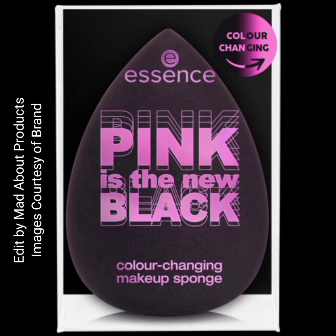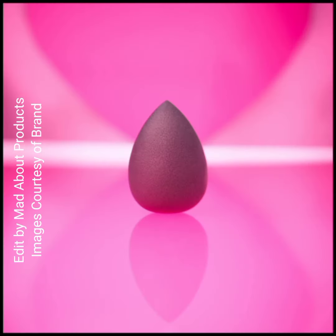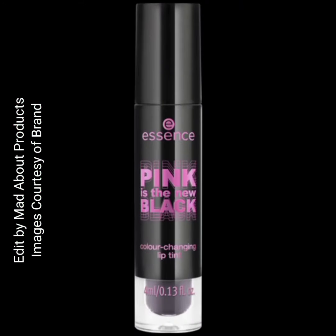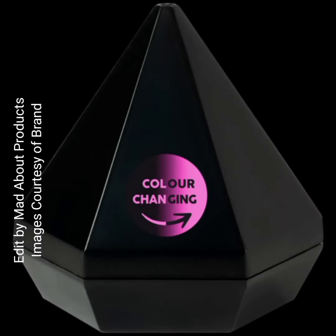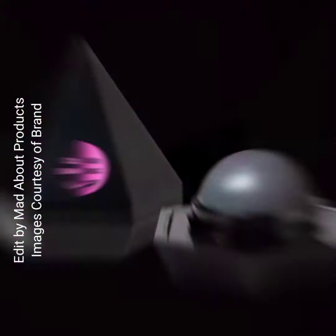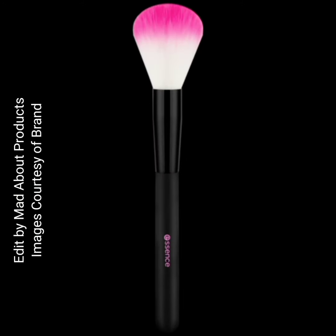Pink is the New Black color-changing makeup sponge is priced at $5.99. Next is the Pink is the New Black color-changing lip tint, priced at $4.99. This is a pH-reactive black-gray texture that reacts with the lip skin to provide a breathtaking pink finish, with a creamy texture for a pleasant feeling on the lips.